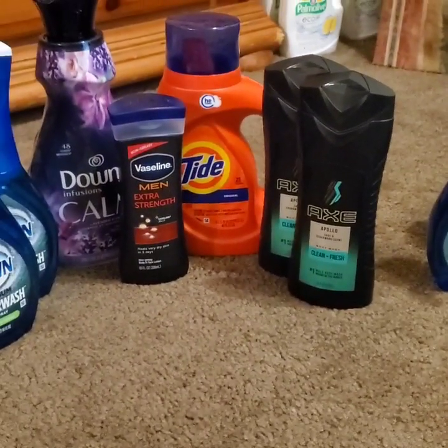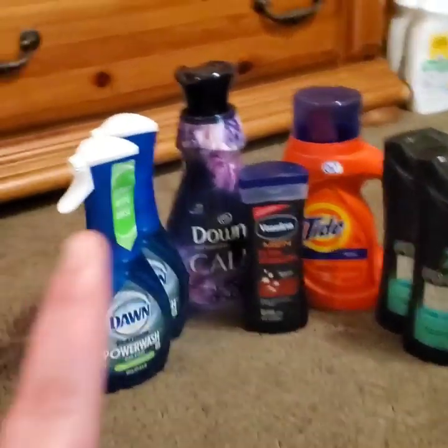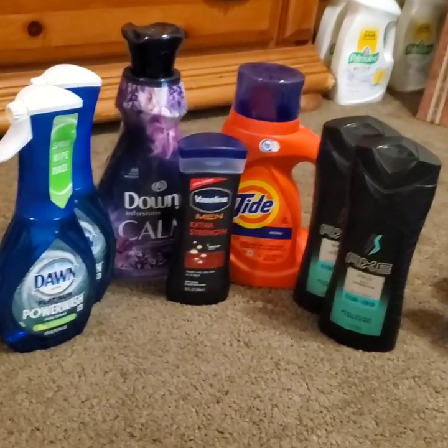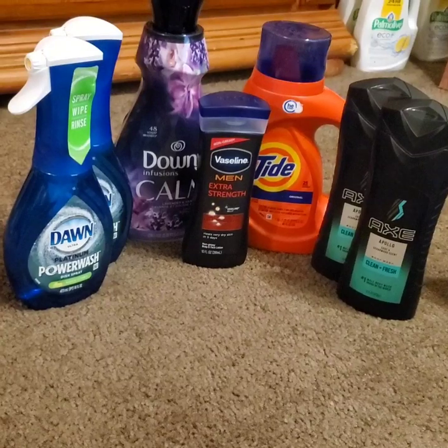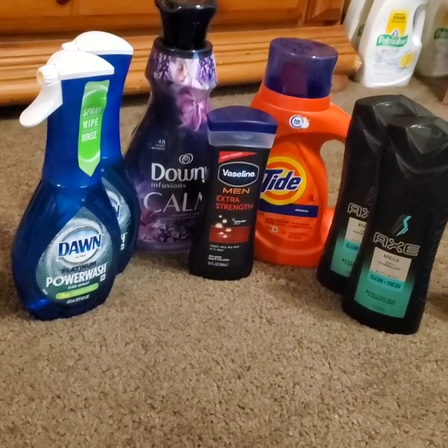Now we're going to move along to the second deal — it's pretty much the exact same thing with a couple items different. We have the two Dawn Power Washes at $5.00 with $2.50 off coupons, the Axe which were buy one get one free at $4.00 a piece, the Vaseline Men's Lotion at $4.00 with a $2.00 off digital, and the Tide at $4.95 with a $2.00 off digital making it $3.95.